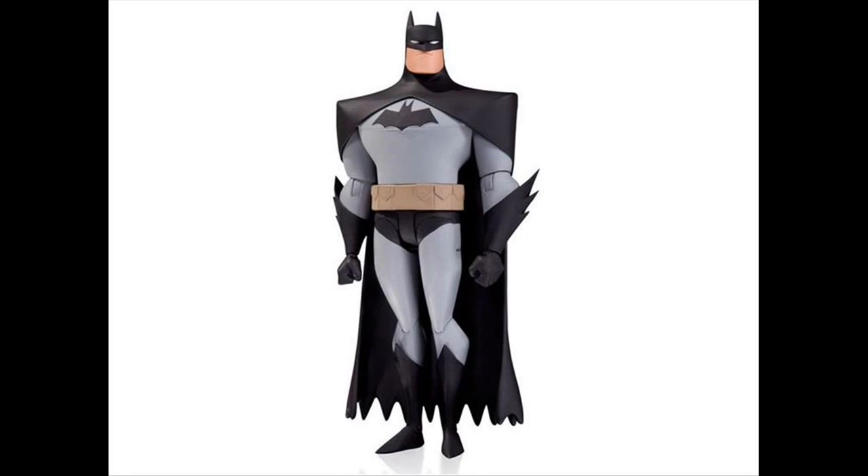I'll put the link in the description for Toy News Eye so you guys can go ahead and check out all these different pictures of the different figures in the first two series, or the first two waves of the line. It looks absolutely incredible.